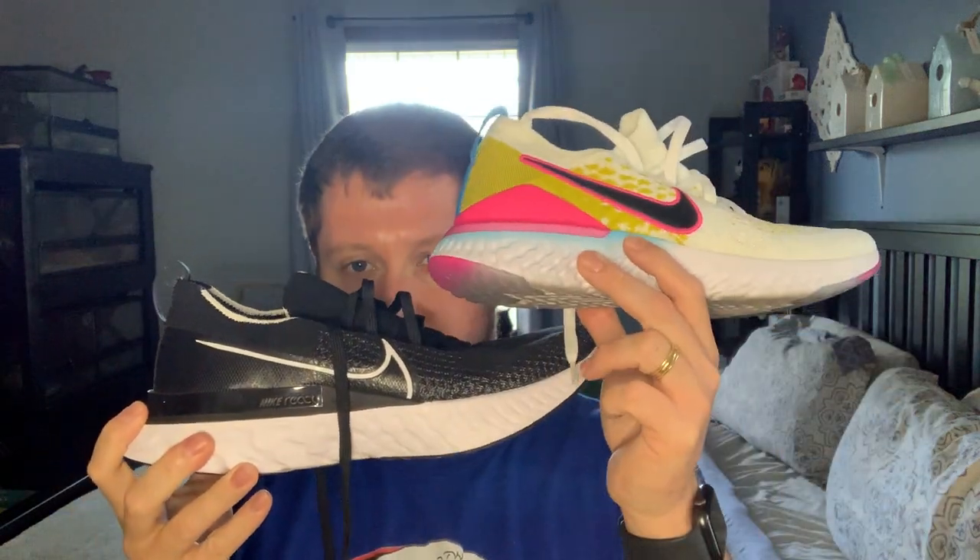And then what eventually replaced it was this shoe right here, which is the Nike Infinity Run Flyknit — this is the first iteration. The second iteration was released not that long ago, just a few weeks ago. So this is the older version, and this actually replaced the Epic React in Nike's lineup. We're going to break this down and see the differences between the two shoes.